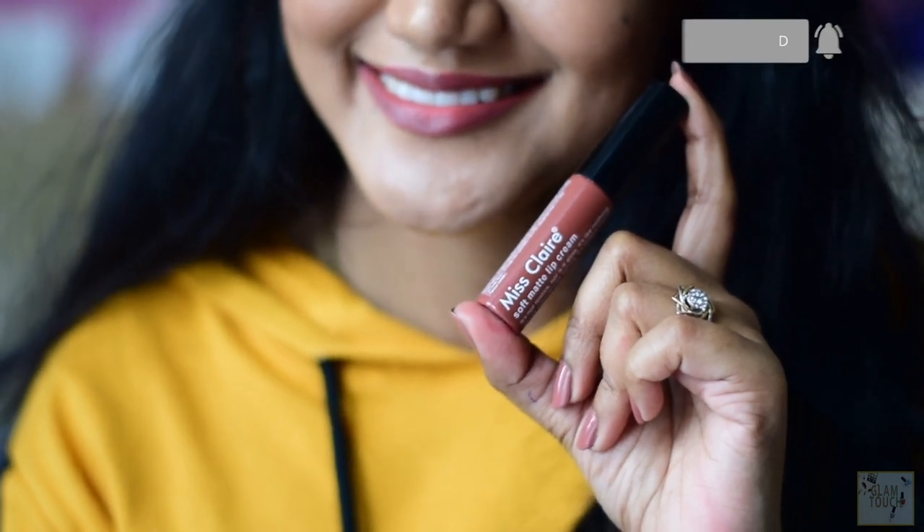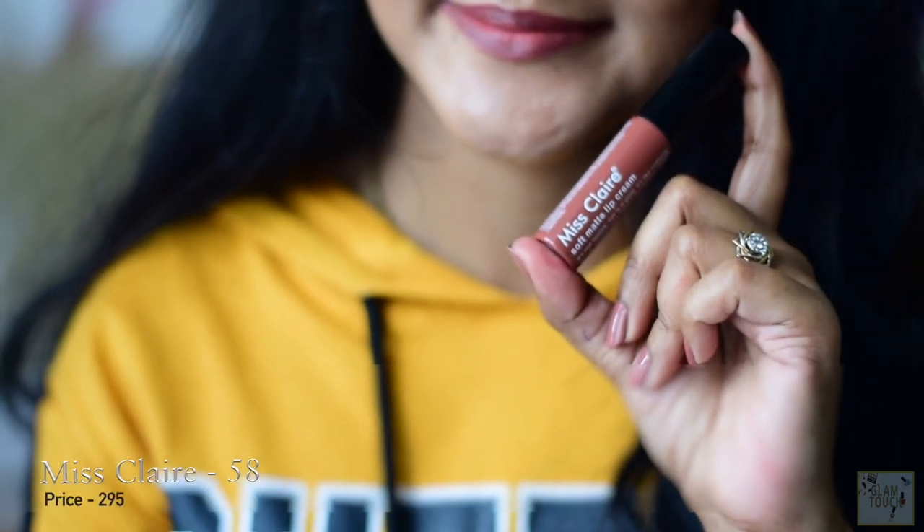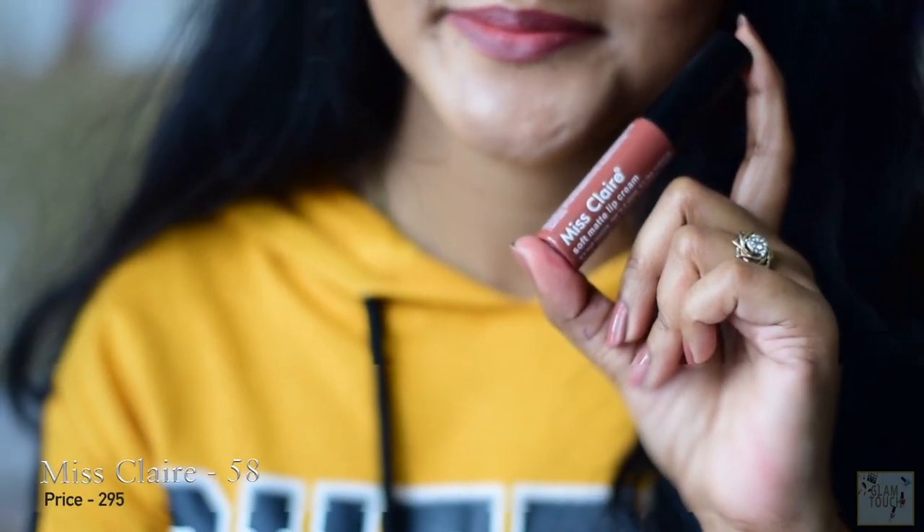It doesn't transfer much. It is very very comfortable on the lips. It is on the affordable end. I have heard people buying it for about 150 rupees. I bought it from Nykaa for about 299, but again it is a very very comfortable formula and totally worth it.